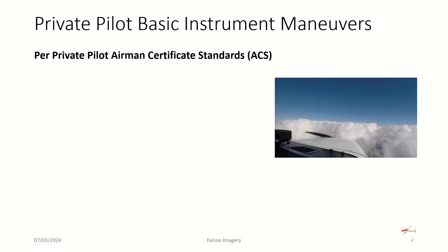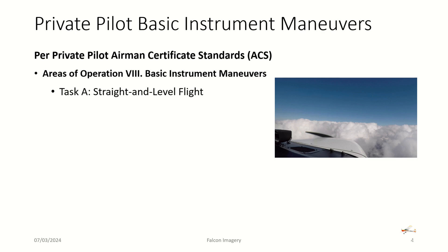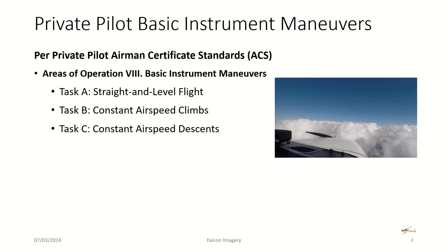Per the private pilot Airman Certificate Standards, Area of Operations 8 covers basic instrument maneuvers. Task A teaches straight and level flight wearing a view-limiting device, including turns left and right while maintaining headings and altitudes. Task B covers constant airspeed climbs at fixed airspeeds — maybe 90 knots in a Piper Warrior or Skyhawk. Task C is constant airspeed descents, and these can be complicated by combining climbs and descents with turns.